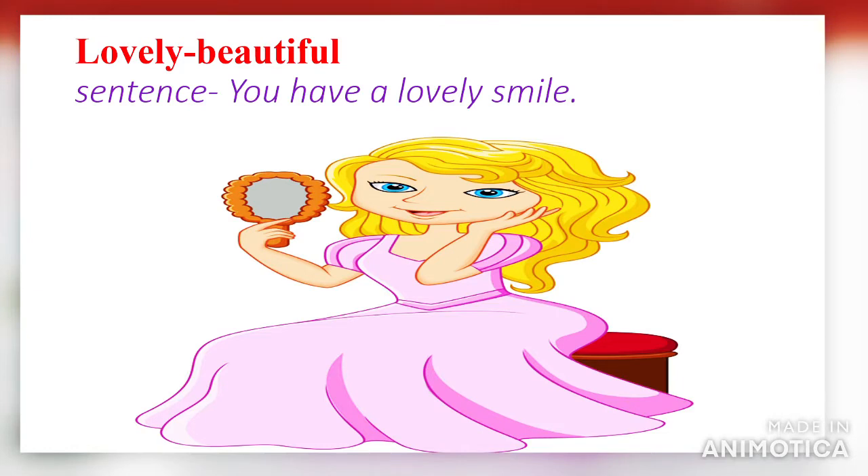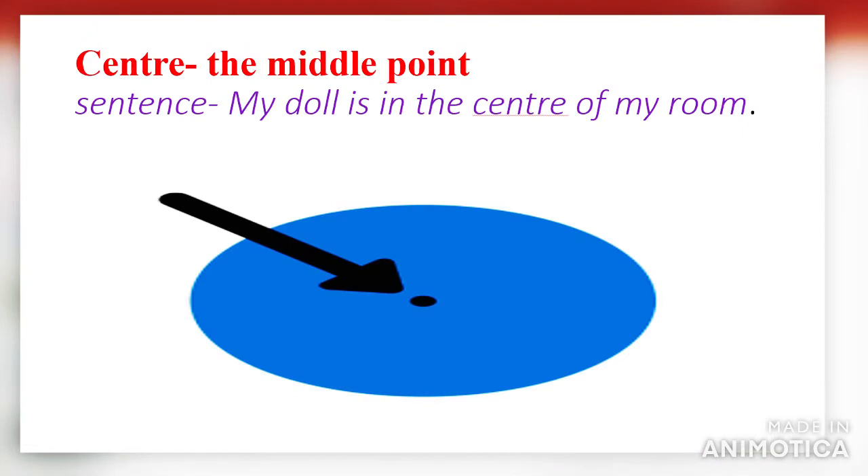The first word is 'lovely.' Lovely means beautiful. In a sentence you can say: you have a lovely smile.